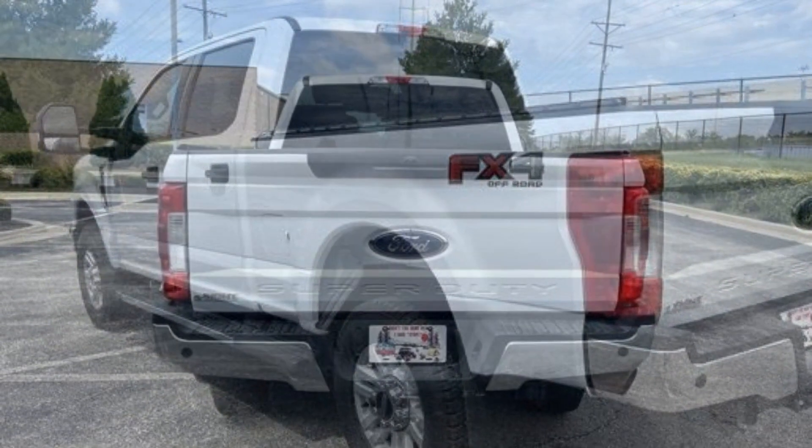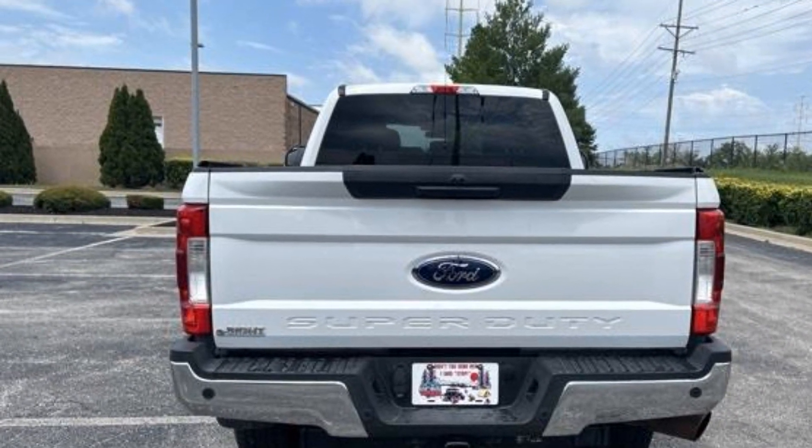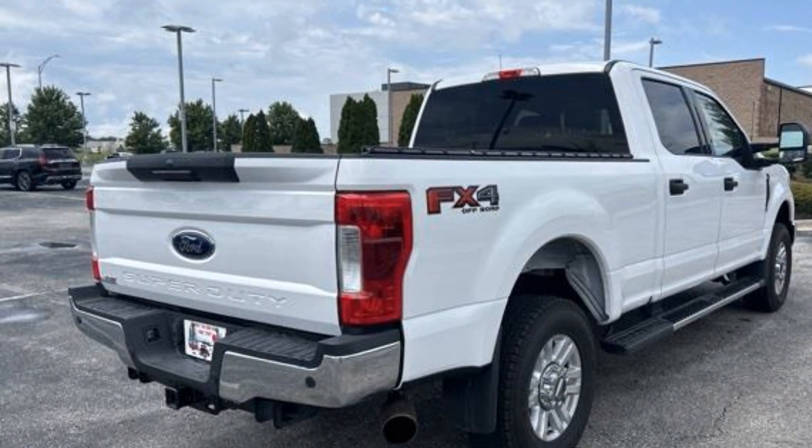Find what you are looking for and more with these extra features: tinted windows, brake assist, keyless entry, steering wheel audio controls, aluminum wheels, adjustable steering wheel.